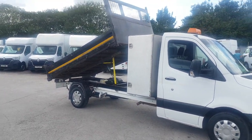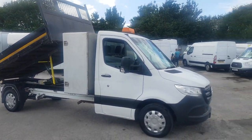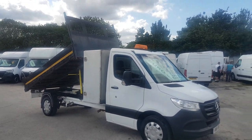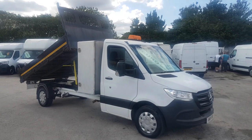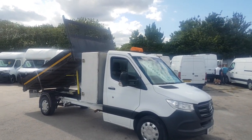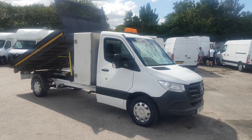Welcome to J&S Commercial Van Sales Limited. This one is the Mercedes Sprinter Utility Cab. It's the long wheelbase, full-length steel tipper, three and a half ton Mercedes Sprinter 314.